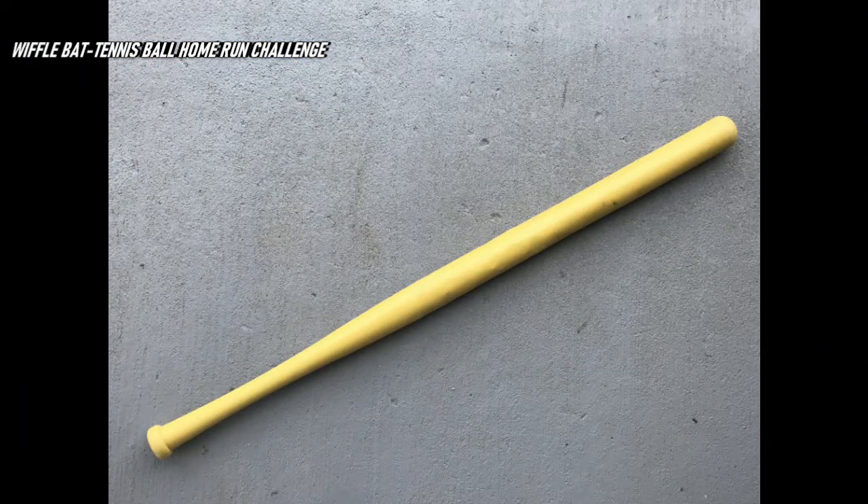You can see it's a thin bat from top to bottom — no wide barrel to drive the ball with, really. And you've got a couple of dents there in this bat, so it's definitely going to be a challenge. And let's take you out there and see what he can do.